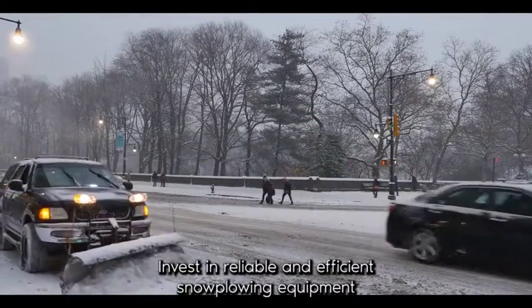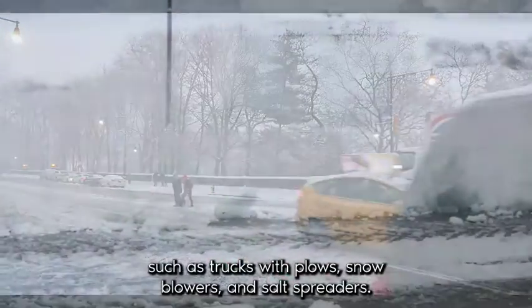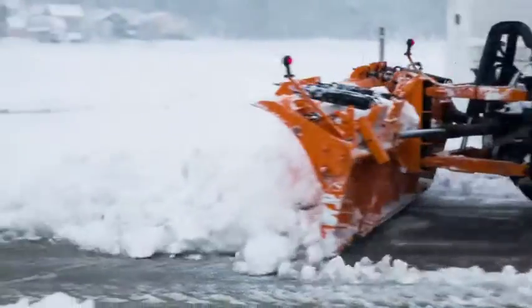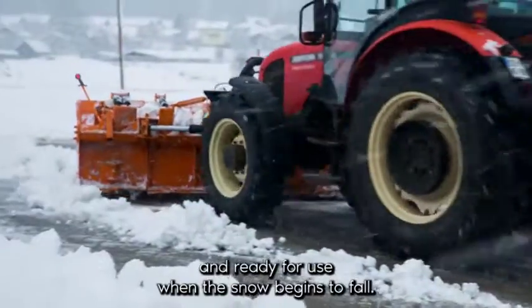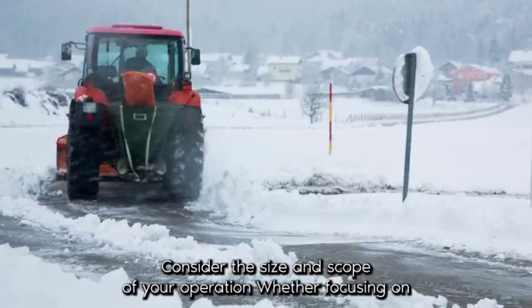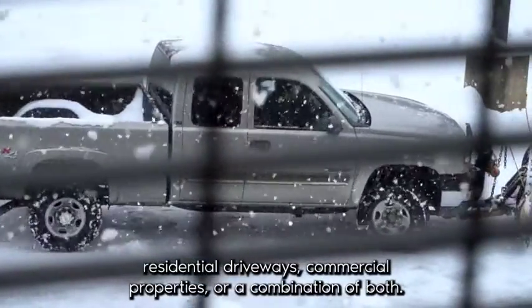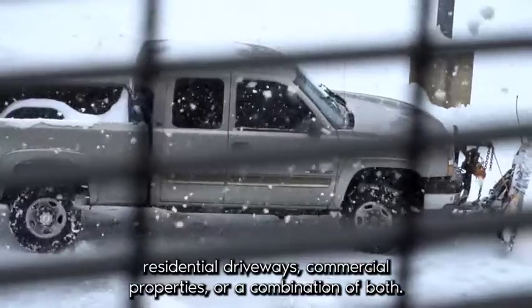Invest in reliable and efficient snow plowing equipment, such as trucks with plows, snow blowers, and salt spreaders. Ensure that your equipment is well-maintained and ready for use when the snow begins to fall. Consider the size and scope of your operations, whether focusing on residential driveways, commercial properties, or a combination of both.